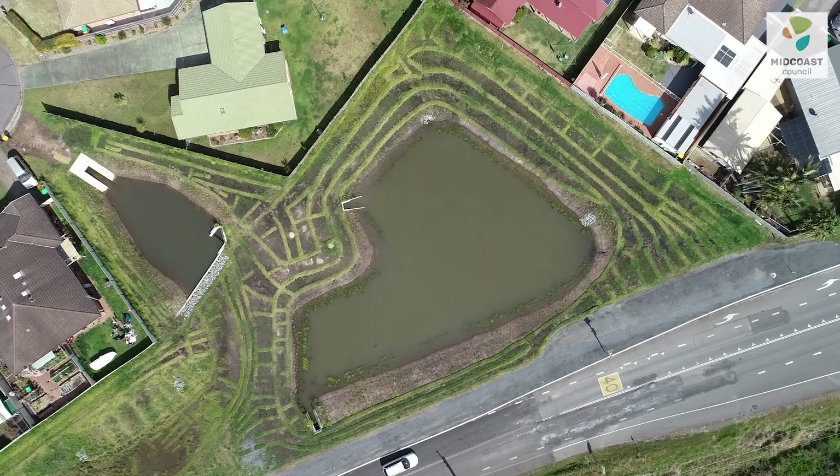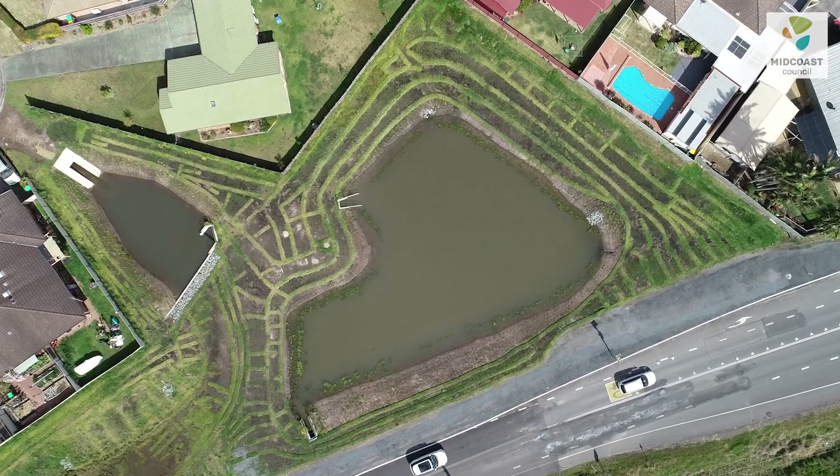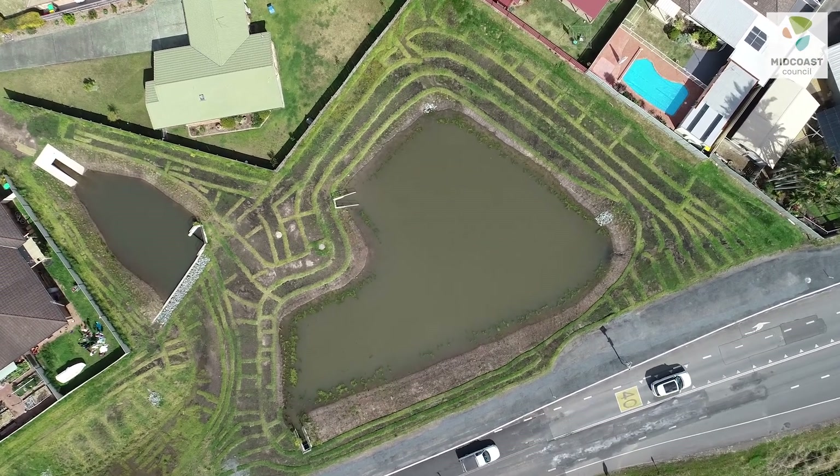Now what we've done in our urban landscape is we've changed it completely. We've introduced all of these hard surfaces like roofs and driveways and roads, and now when it rains, water runs off very quickly from those hard surfaces and transports that nitrogen into our estuaries. When water runs off our hard surfaces it also collects other pollutants like petrochemicals and sediments, and gross pollutants like marine debris.